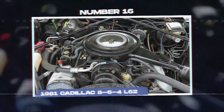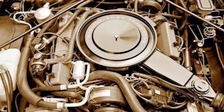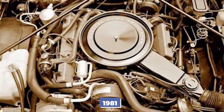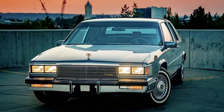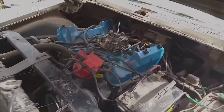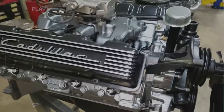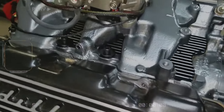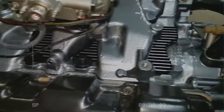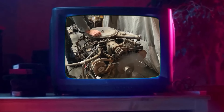Number 16: the 1981 Cadillac 864 L62. The Cadillac 864 L62 engine, introduced in 1981, appeared in several Cadillac models including the DeVille, Fleetwood, and Eldorado. This engine had a groundbreaking feature: it could turn off two or four of its cylinders to save fuel. Unfortunately, the technology was too advanced for its time and faced many issues. The main problem was the unreliable electronics that managed the cylinder deactivation. The system struggled to switch smoothly between modes, leading to rough idling, stalling, and poor performance.